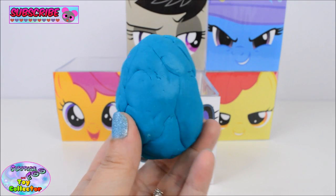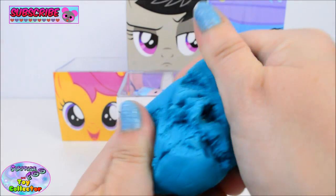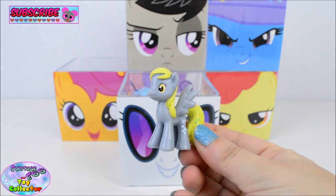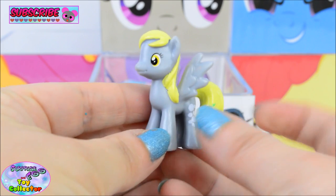In here we find a blue Play-Doh Surprise Egg. And inside — awesome — we have Derpy!